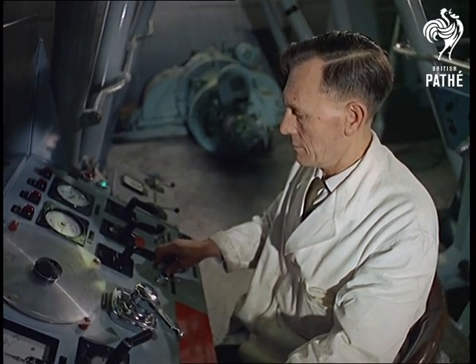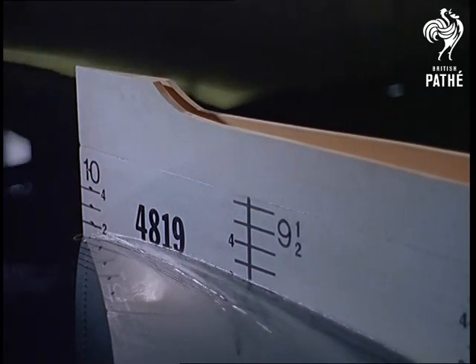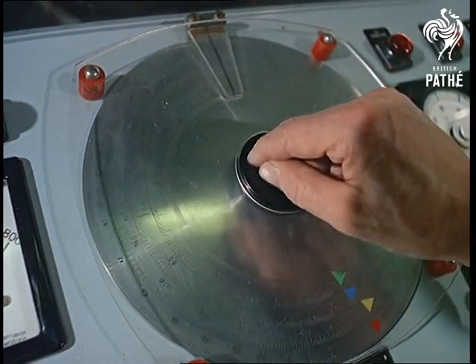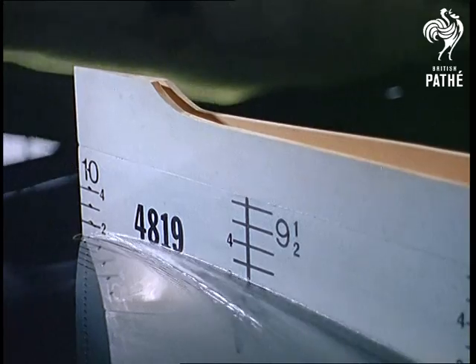The waterborne boffins can simulate anything the sea can do. Cruising down this river any afternoon is a far cry from a cup of tea at the Thames, and these are sailors who are intent on making sure none of us end up in the drink.